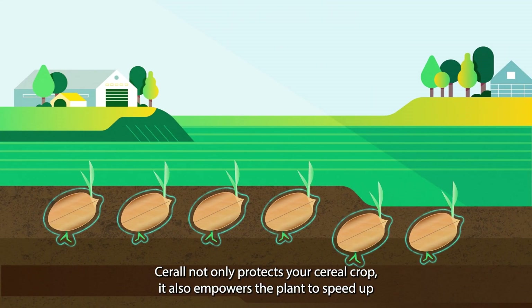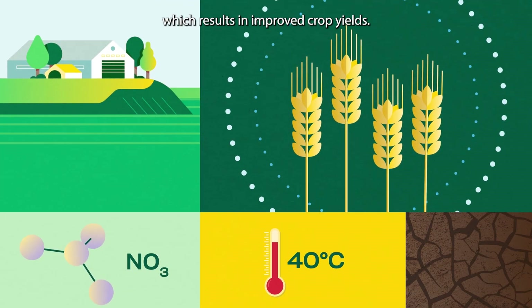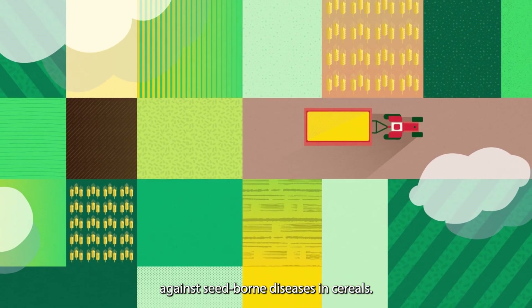Serol not only protects your cereal crop, it also empowers the plant to speed up seeding emergence and reduces abiotic stresses, which results in improved crop yields. Serol — a powerful seed treatment solution against seed-borne diseases in cereals.